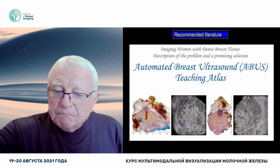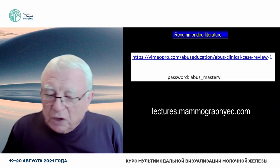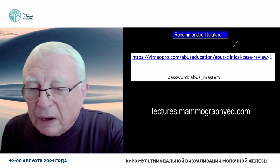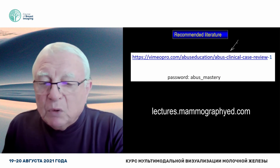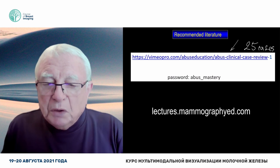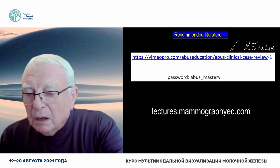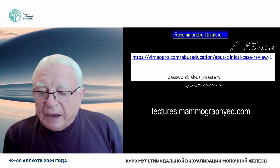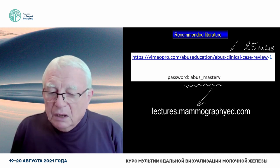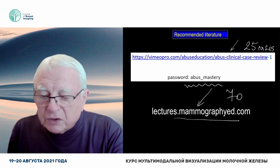We wrote books about this and I want to give you a present. Would you mind taking a screenshot and putting this into your browser? I'm going to give you 25 cases — the world's most unique collection. It's going to ask you about a password, and of course you can hear about this in many of those 70 lectures we have on this website.